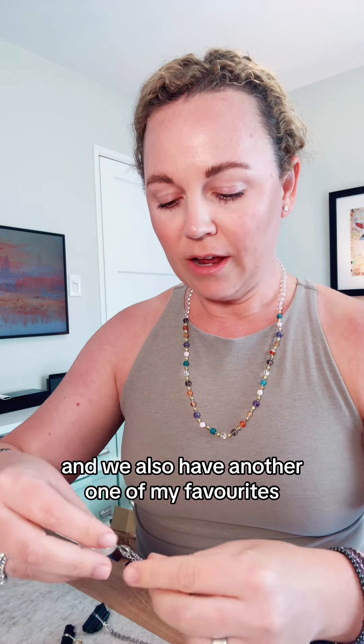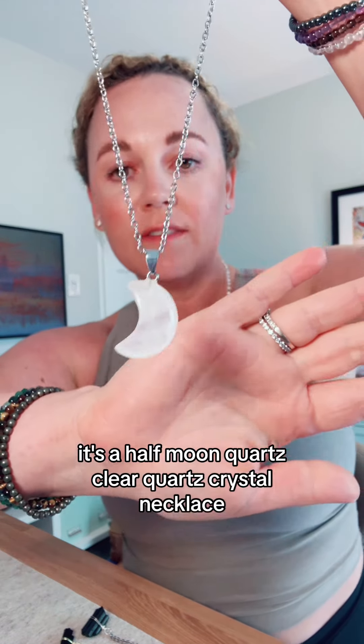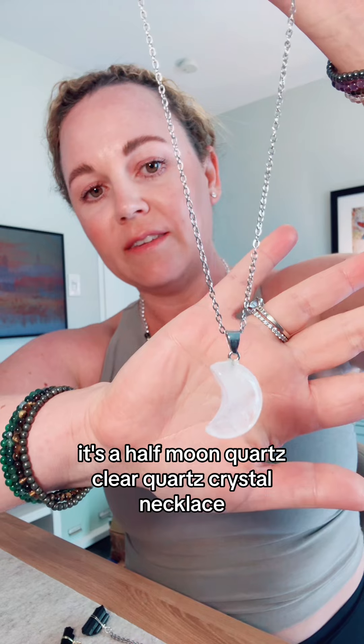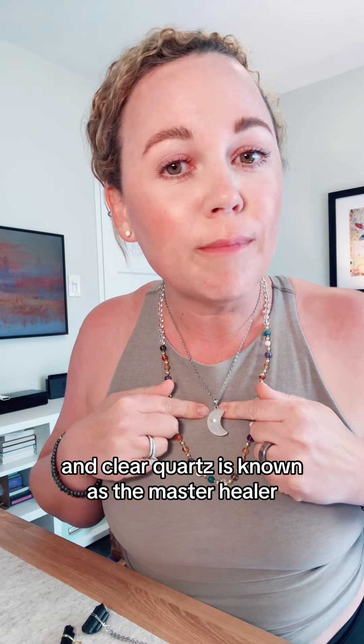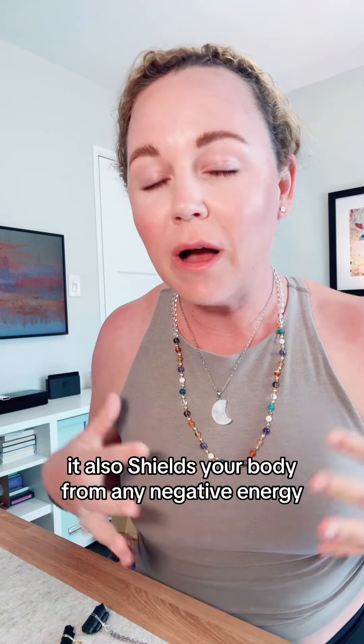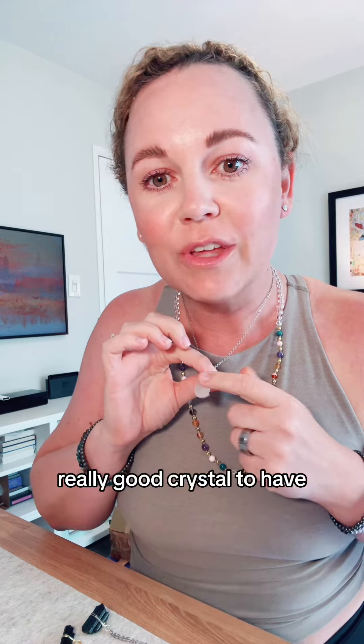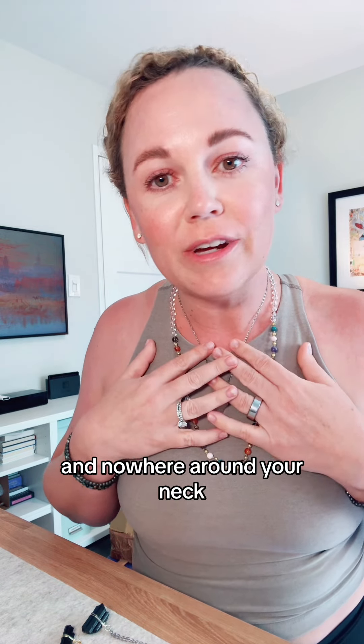We also have another one of my favorites. It's a half moon clear quartz crystal necklace. Clear quartz is known as the master healer. It just kind of does everything. It also shields your body from any negative energy. It's very healing and it's just overall a really good crystal to have and to wear around your neck.